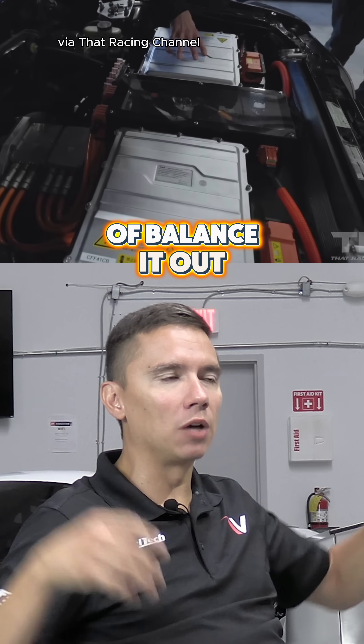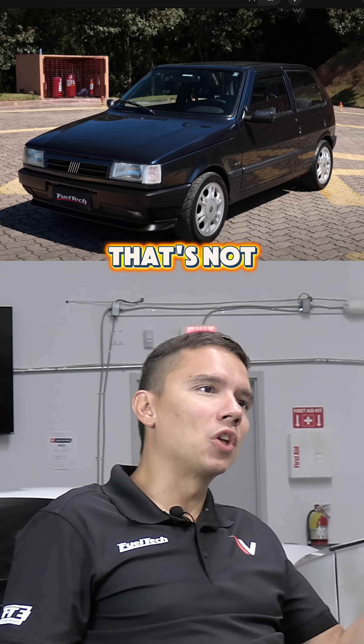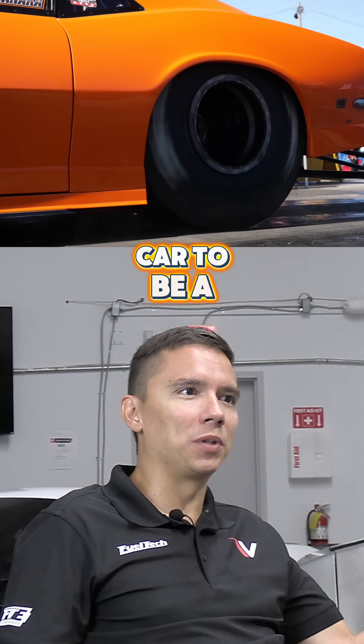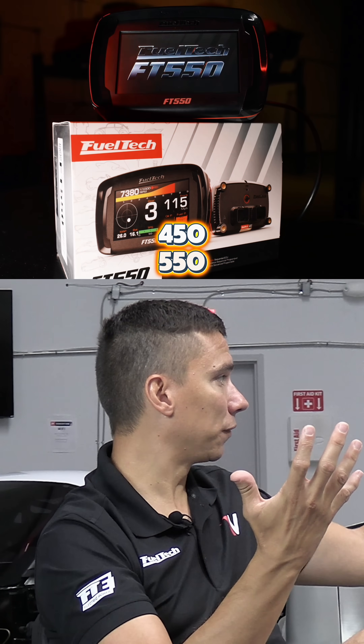We have a battery pack on the nose and another one in the trunk, so we balanced it out. She actually lost weight. The range is great — about 150 to 180 miles — and it's fun. That's not a car to be cheap, not a daily commuter, and not a drag racing car.